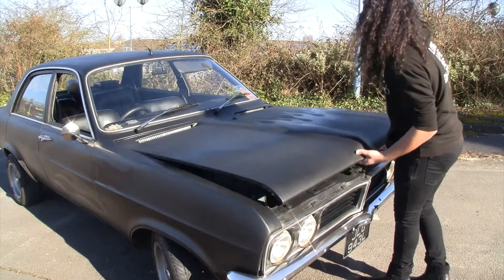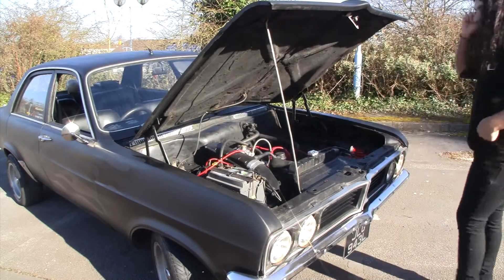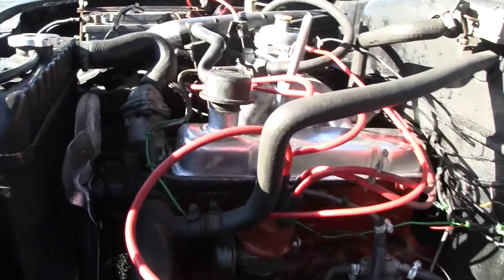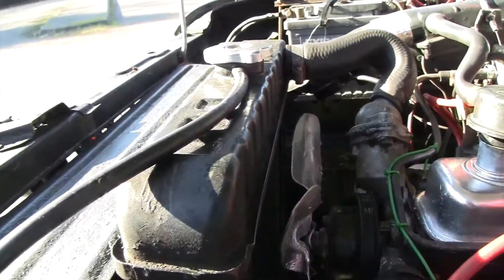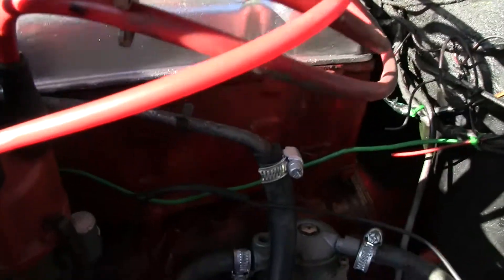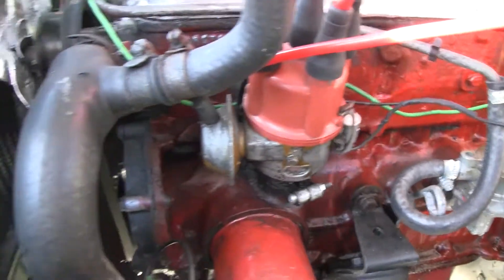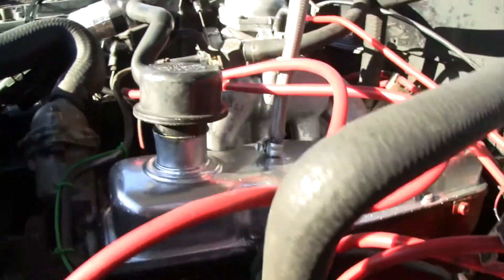This is a 1256cc Chevette engine. Originally it was a 1159 Beaver engine, but at some point in its life the previous owner swapped it to the Chevette engine. Technically it's a 1.3, so a bit more powerful than the original, but still small enough for a learner driver.